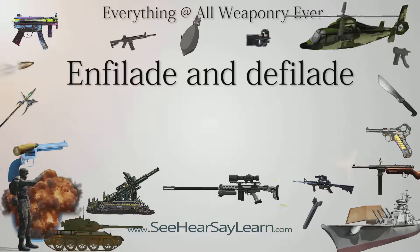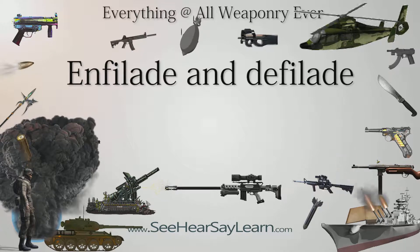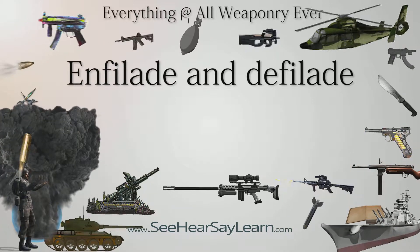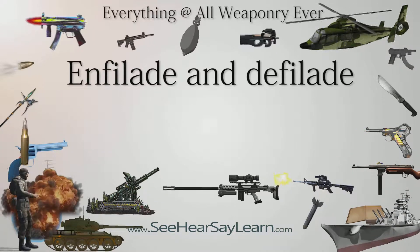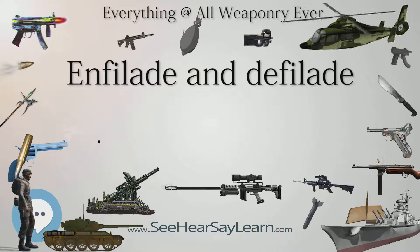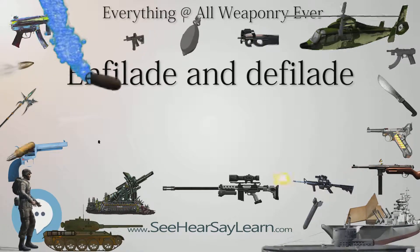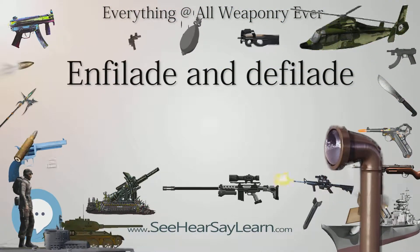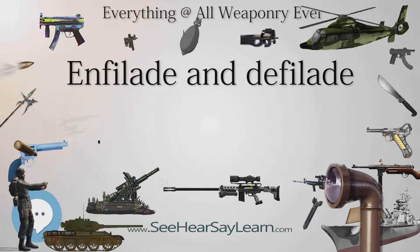Enfilade and defilade are concepts in military tactics used to describe a military formation's exposure to enemy fire. A formation or position is in enfilade if weapons fire can be directed along its longest axis. A unit or position is in defilade if it uses natural or artificial obstacles to shield or conceal itself from enfilade. The strategies derive from the French 'enfiler,' meaning to put on a string or sling, and 'défiler,' meaning to slip away or off, which the English nobility used at that time.